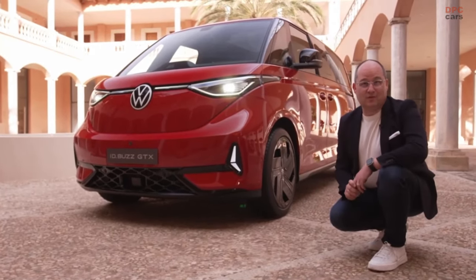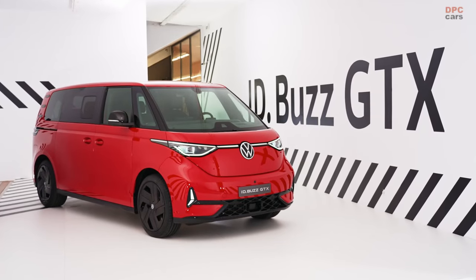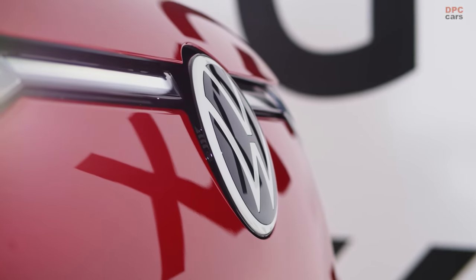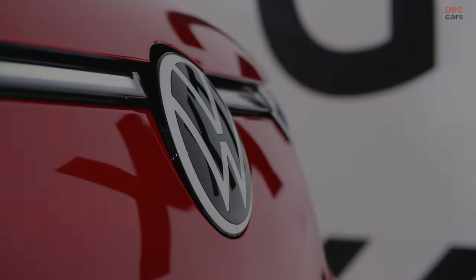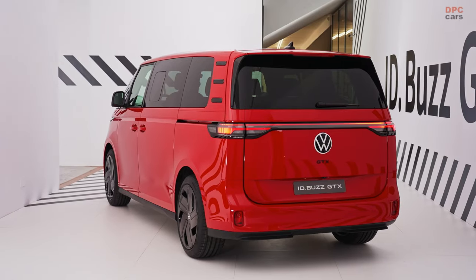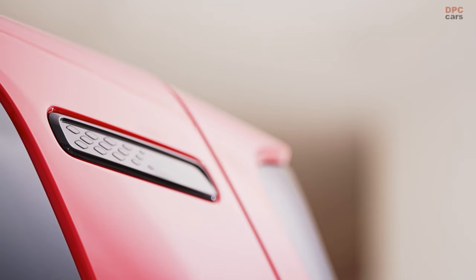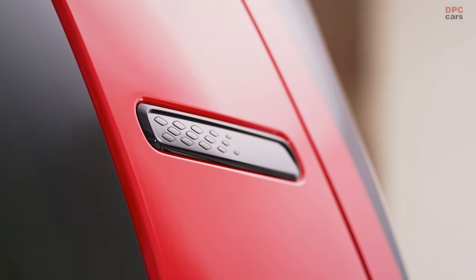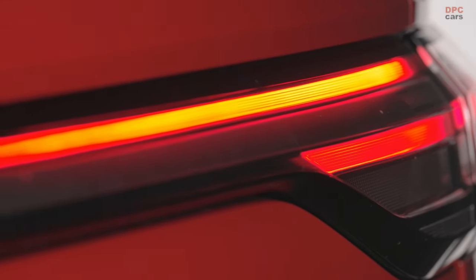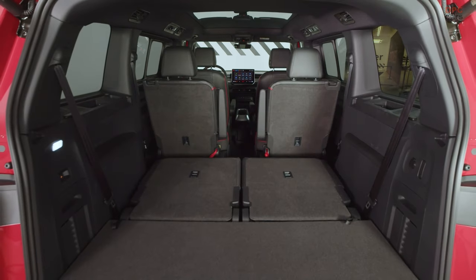Volkswagen is rolling out an update to its electric van lineup with the introduction of the ID.Buzz GTX. This new model boasts a robust electric powertrain and offers choices between two sizes for both the wheelbase and battery, along with seating arrangements that can accommodate 5, 6, or 7 passengers. A notable feature is the inclusion of 4Motion all-wheel drive as standard, enhancing the van's ability to maintain grip and power across different driving conditions.